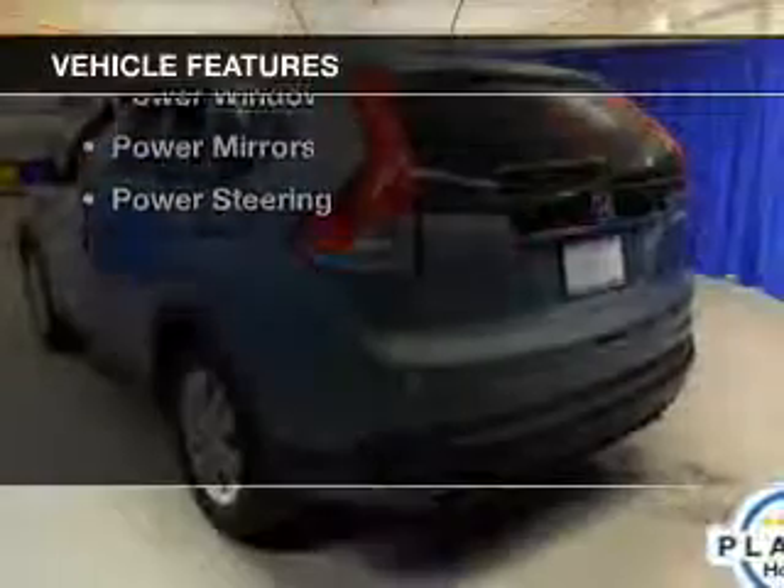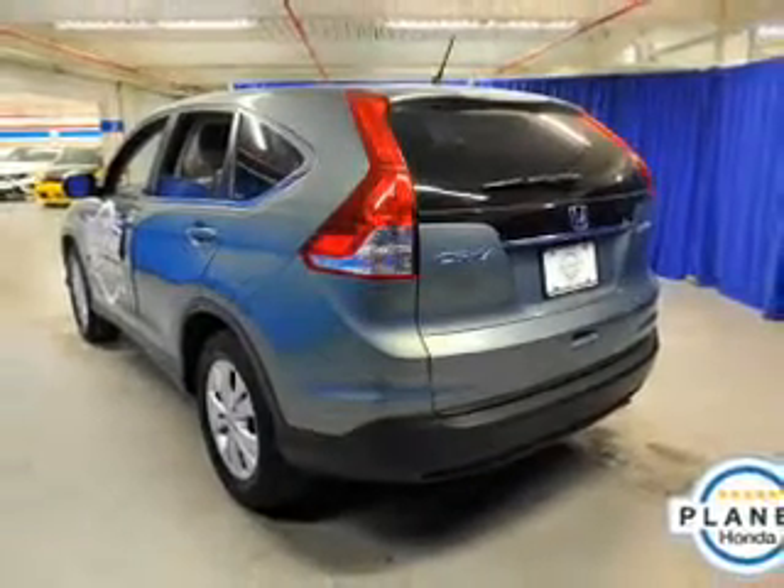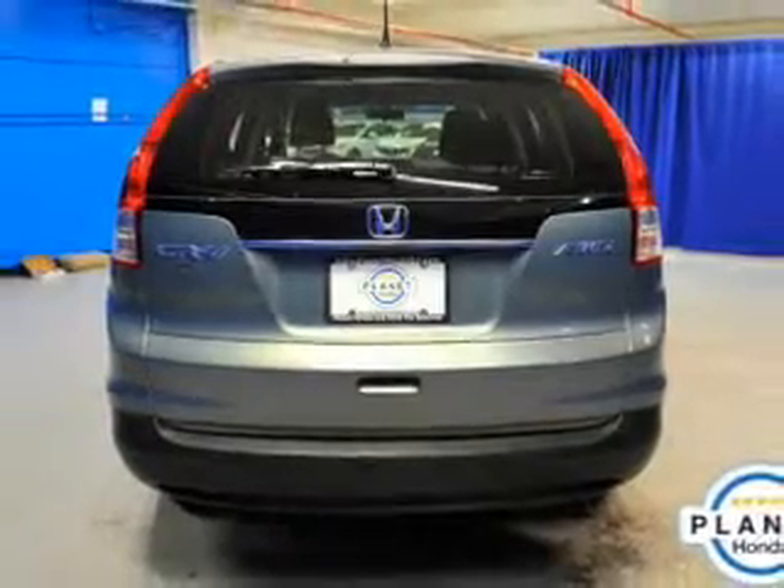The features include a power sunroof, cruise control, a trip computer, privacy glass, air conditioning, power windows, power mirrors, and power steering.